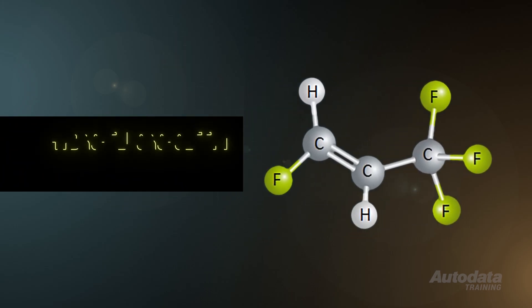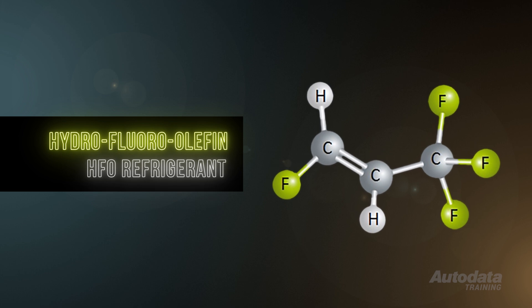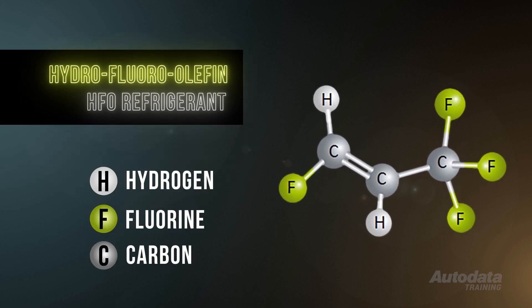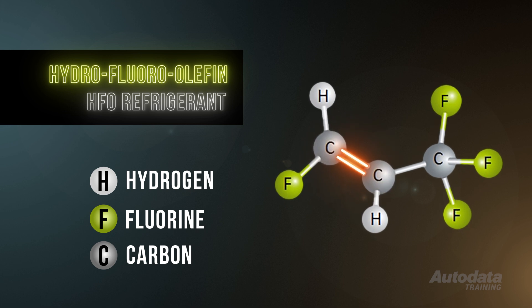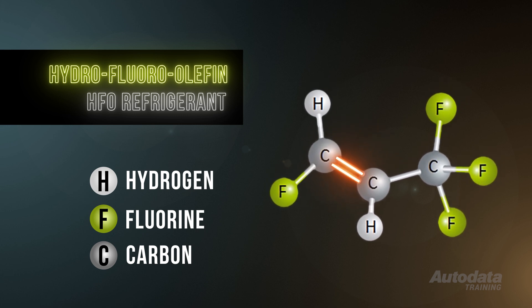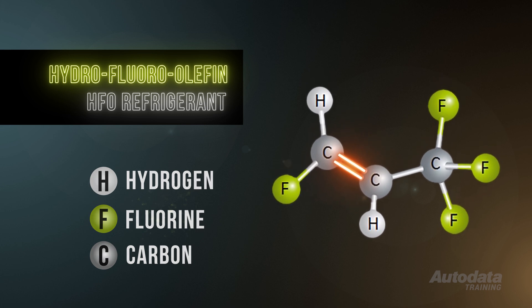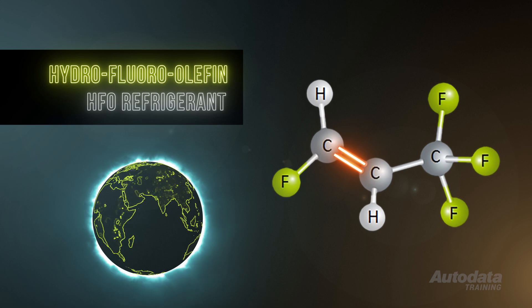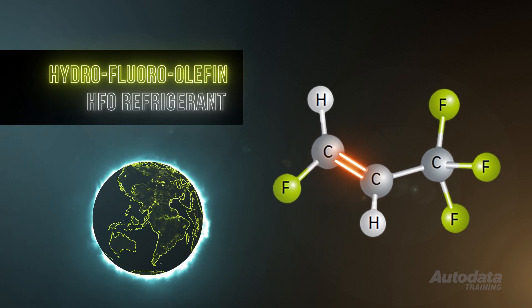R1234YF is a hydrofluoroolefin, or HFO refrigerant. These are composed of hydrogen, fluorine, and carbon, and contain at least one double bond between the carbon atoms. Due to its composition, we are assured by the manufacturers that R1234YF does not damage the ozone layer and has a minimal global warming impact.